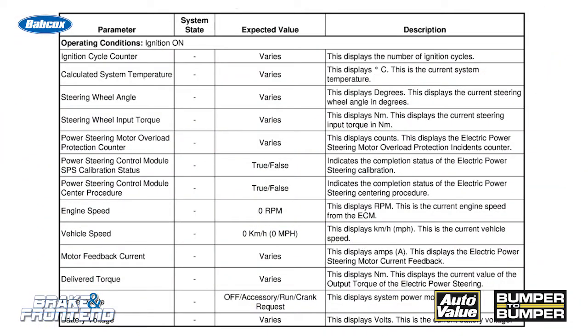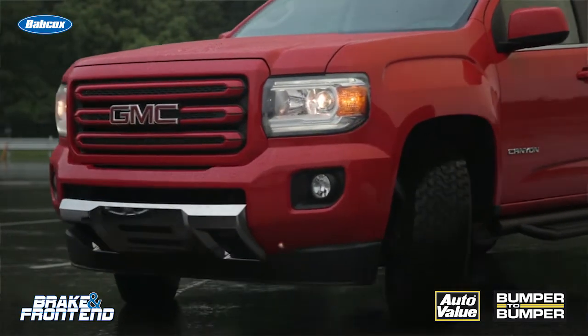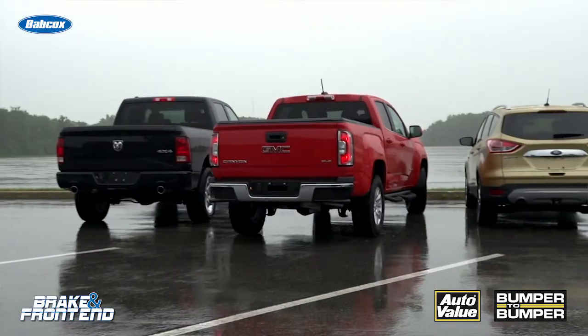Another thing to remember is that this module communicates with the ECM to make sure that as more and more force is being put on the steering and more assist is needed, it is increasing the engine's RPM. This means the driver does not notice fluctuations in RPMs as they're turning the wheel back and forth at parking lot speeds.